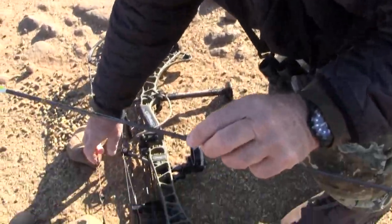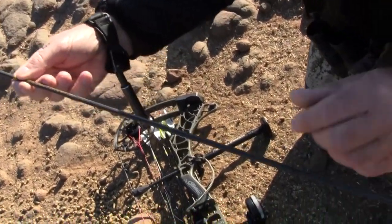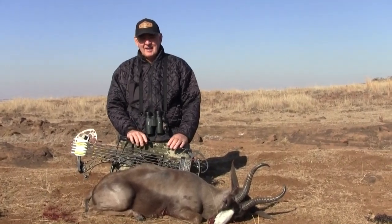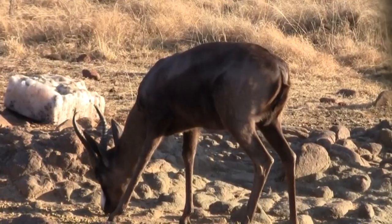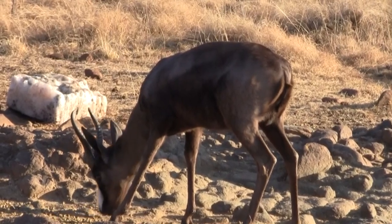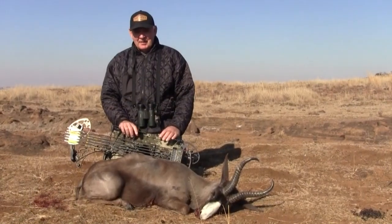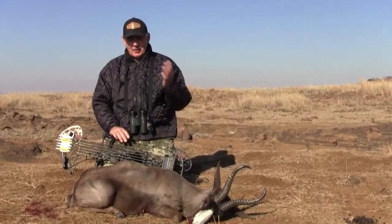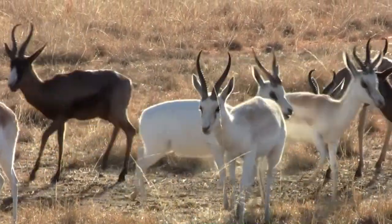There he goes — he's got blood all the way to the end, that's a good sign. The Spring Buck came in and made a half-moon circle down to where he is now. Bob had a really good shot on him. The buck ran up a little ways, laid down, and then the herd came back. They waited, and he didn't get up at all.